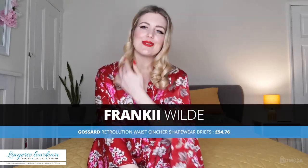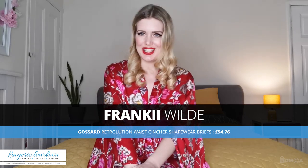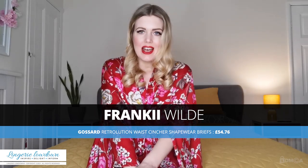Hello, welcome to the Lingerie Lowdown. My name is Frankie Wilde and I am here to review something I have been gifted by a Lingerie Lowdown viewer from my Amazon wishlist.